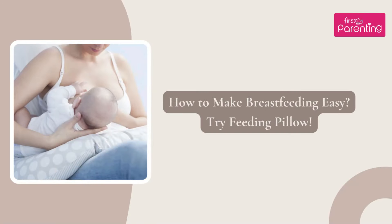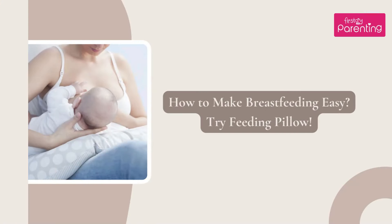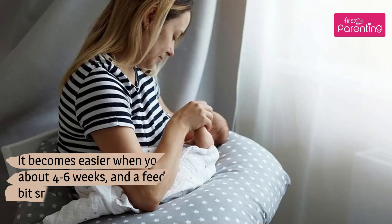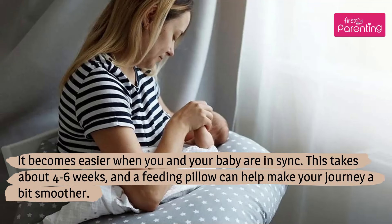How to make breastfeeding easy — try a feeding pillow. Motherhood can be challenging, especially when you're new to it. Breastfeeding is one such challenge that a lot of mothers face. It becomes easier when you and your baby are in sync. This takes about 4 to 6 weeks, and a feeding pillow can help make your journey a bit smoother.